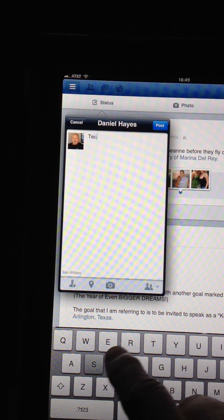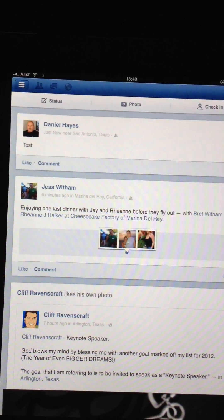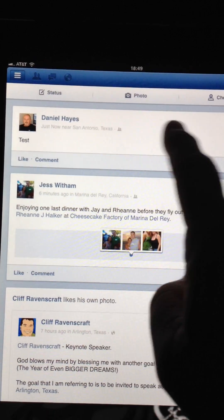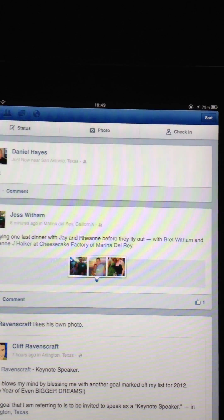I'm just going to write 'test' and post that. Typically you were able to swipe and a delete option would come up, but it doesn't come up anymore. You have to actually go to your wall.